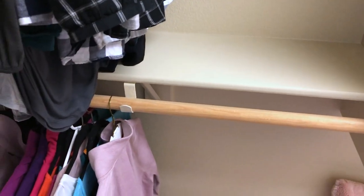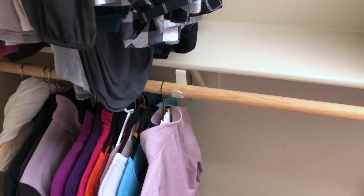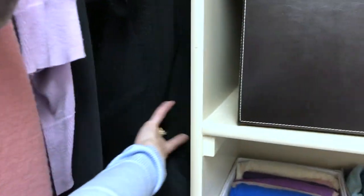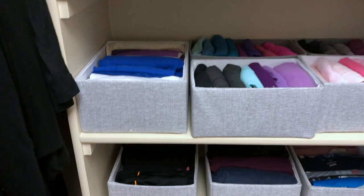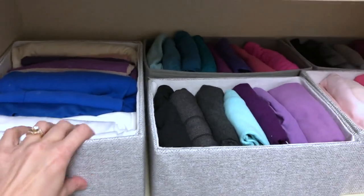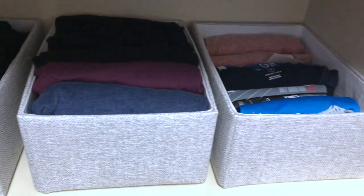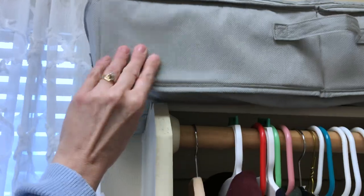Now I'm going to show you the other side of my closet. That is more of a traditional closet — I have all of this, and back here is all of my black clothes for performing. I've also done the Marie Kondo folding and organizing for all my leggings, shirts, and more stuff. I actually even have more stuff up there.